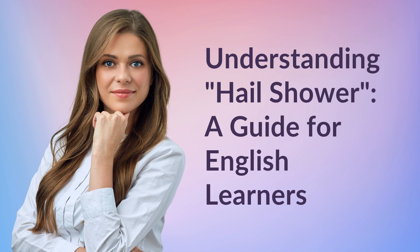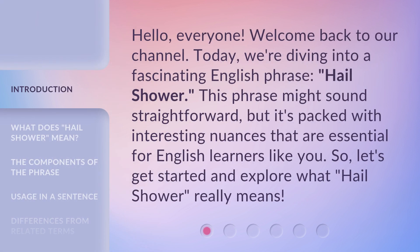Understanding Hail Shower: a guide for English learners. Hello, everyone. Welcome back to our channel. Today, we're diving into a fascinating English phrase, Hail Shower. This phrase might sound straightforward, but it's packed with interesting nuances that are essential for English learners like you. So, let's get started and explore what Hail Shower really means.